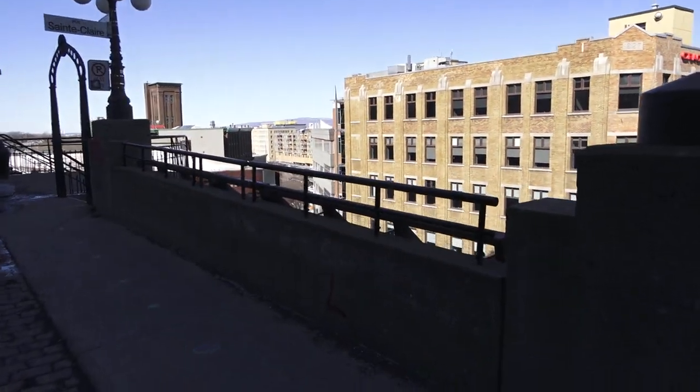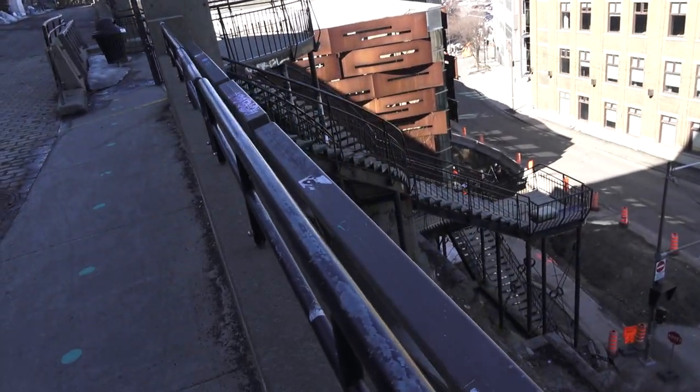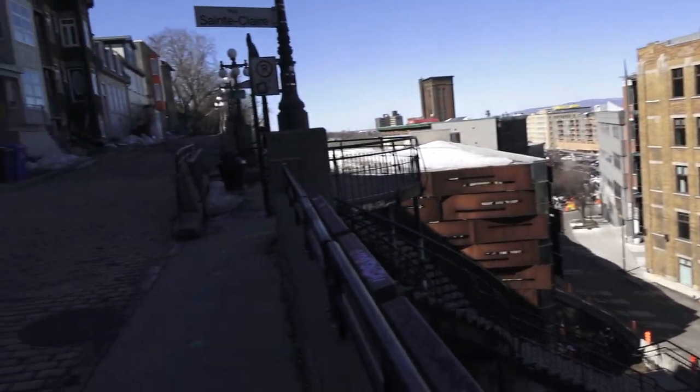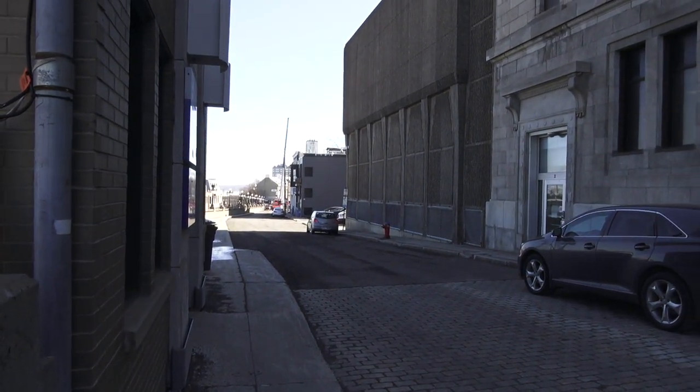And of course you also have stairs that go down to the lower part of town, but obviously the elevator is more fun. Well anyway, and that's gonna be it!